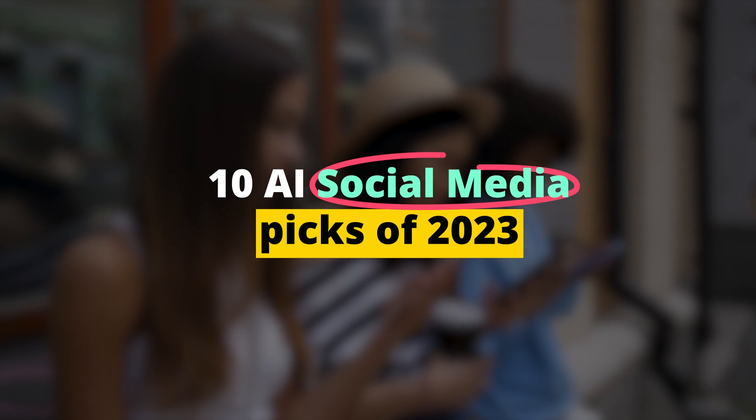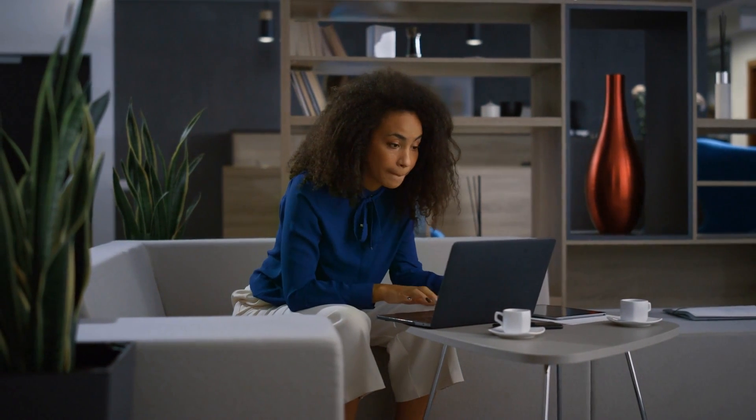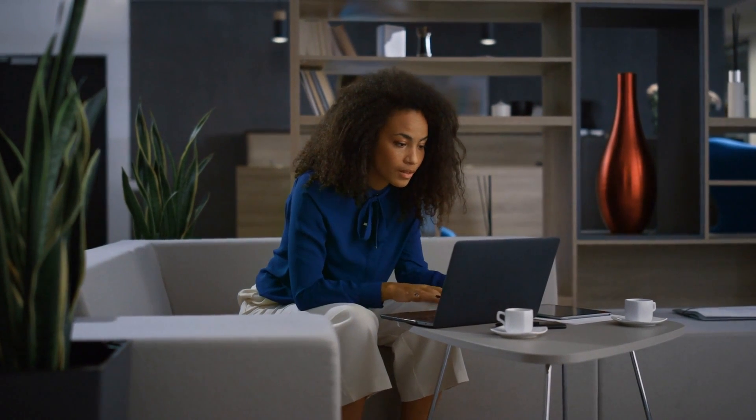AI Social Media Picks of 2023. Hey social media mavericks! Ever thought about what it'd be like to have a personal digital genie that could turn your social media chores into a thrilling, laughter-filled, and downright easy task? Well, buckle up, because we're about to embark on a joyride through the world of AI-powered social media tools.